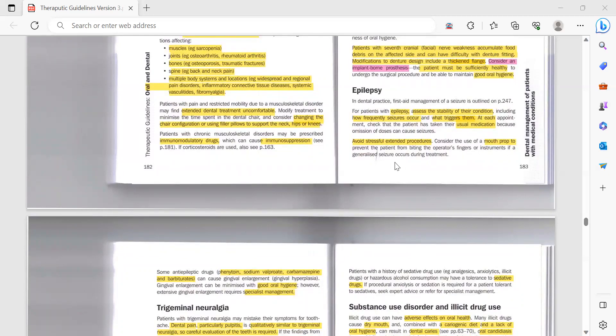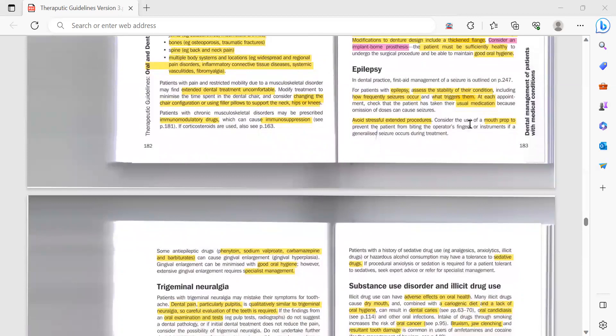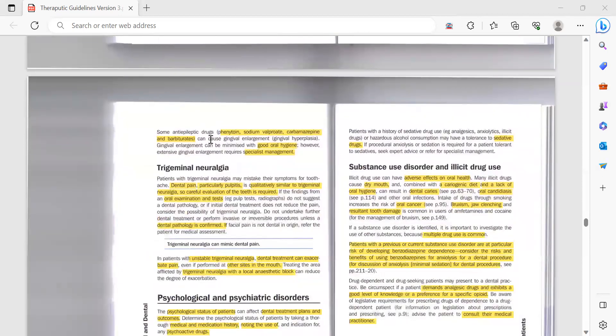Consider the use of a mouth prop to prevent the patient from biting the operator's finger or instrument if a generalized seizure occurs during treatment. Anti-epileptic drugs — phenytoin, sodium valproate, carbamazepine, and barbiturates — can cause gingival enlargement, which is gingival hyperplasia: an overgrowth of the gingiva on the teeth that leads to false pockets.